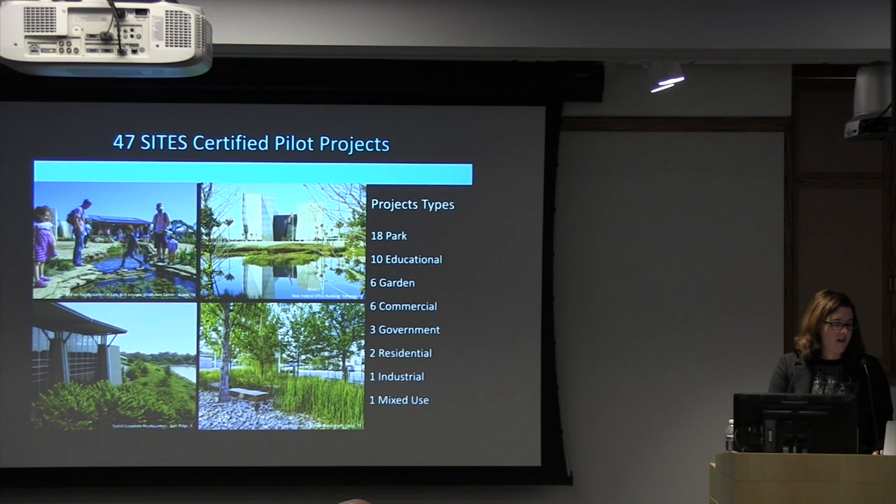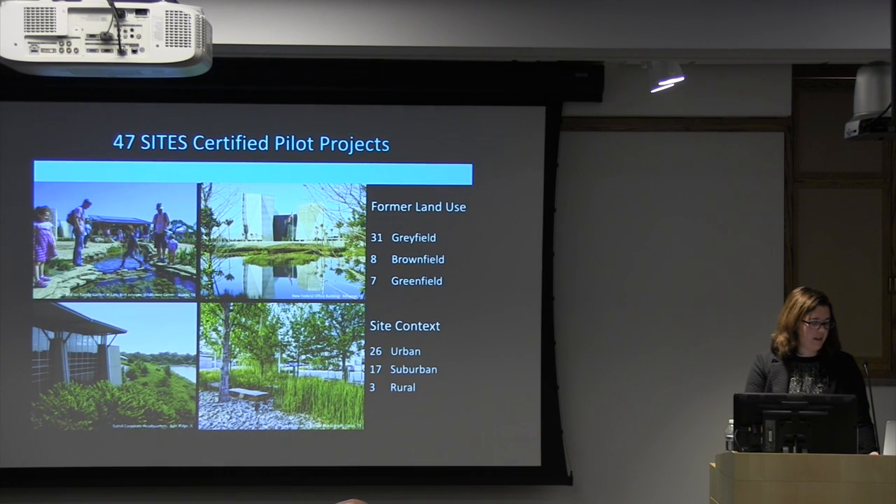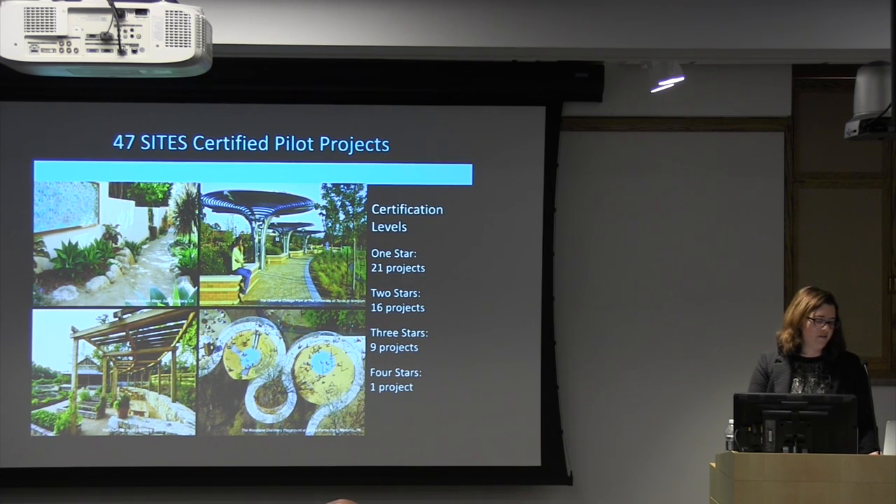We got 47 sites certified with a very good mix of different project types, which was absolutely deliberate. An early criticism of the Sustainable Sites Initiative was whether you could do it for a really small site, and some sites were able to prove that yes, you can — you could even apply these principles to a backyard landscape or urban postage stamp landscape. There is actually a pilot project site here at Cornell that did achieve certification: it is the entry gardens to Mann Library.